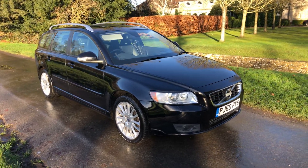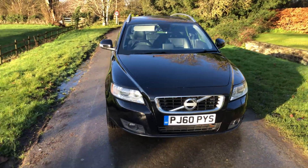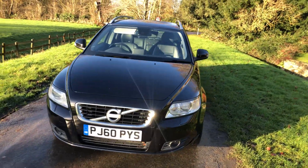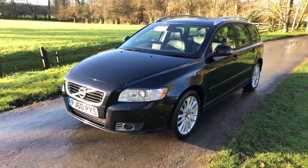60 plate Volvo V50 Sport Wagon SC Luxe, 2 litre D3 diesel manual. The car has two former owners and has a very good service history with 8 or 9 stamps in the book.